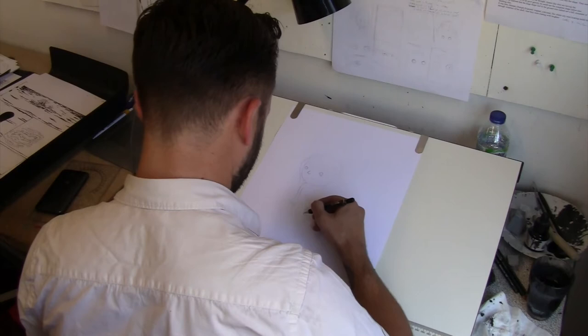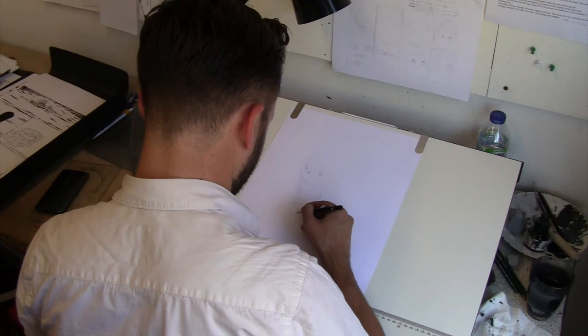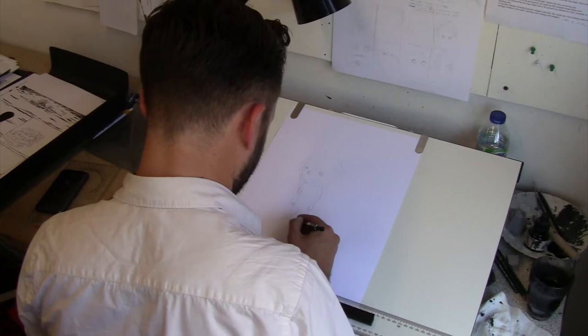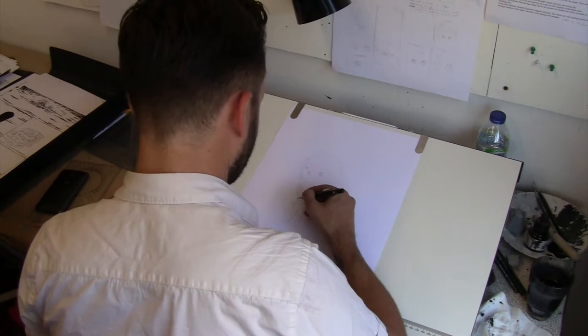The biggest challenge was that neither of us had done a graphic novel before. I've done little illustrated stories of my own, but they were very short and not very good. So it was really learning the form — learning what was possible, the trial and error involved in that, and finding an approach that worked for this particular story and served it best.